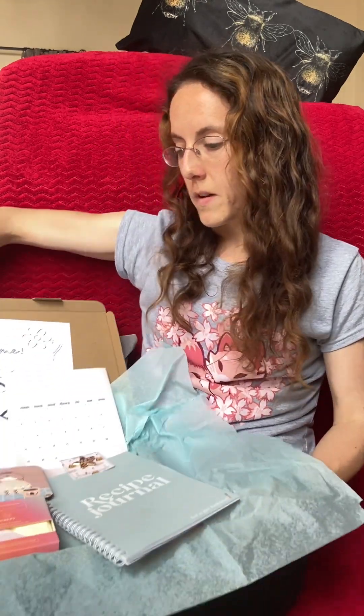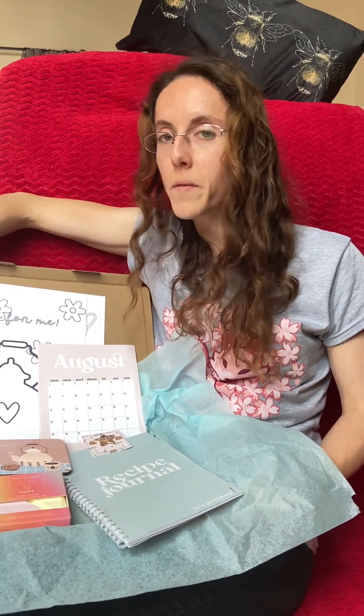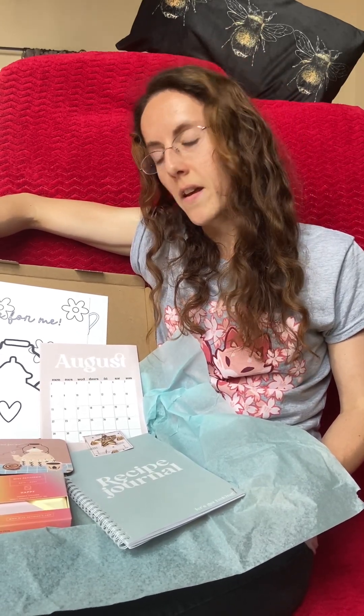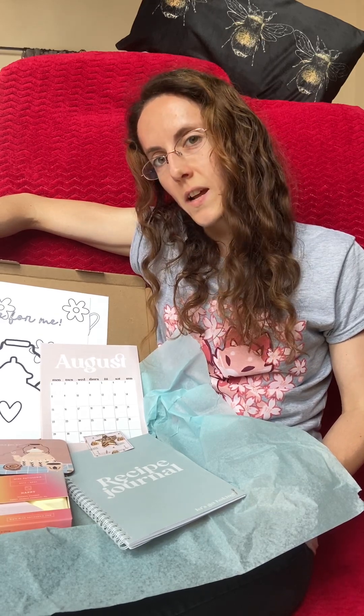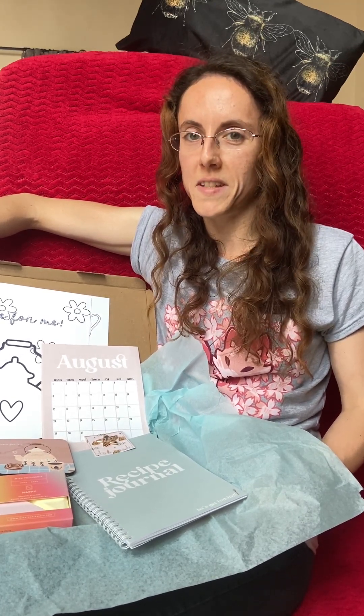Thank you so much for joining me for this unboxing. This is the August 2022 Treat Box Reveal with me, Sabrina, from Seven Wishes Blog. You can find me across social media as SevenSabrina, or search hashtag SevenWishesBlog to find all my latest reviews and reveals. Thank you so much for watching and I wish you a fantastic month of August to come.